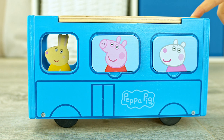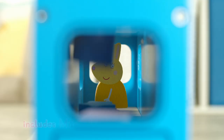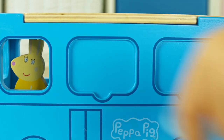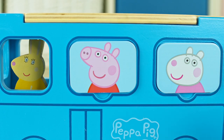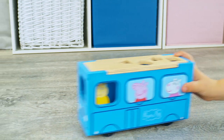With smooth rolling wheels and built-in shape sorter. Features four wooden shapes and four magnetic pictures. Figure is easy to slot with drop and play feet. Encourage fine motor skills and hand-eye coordination.